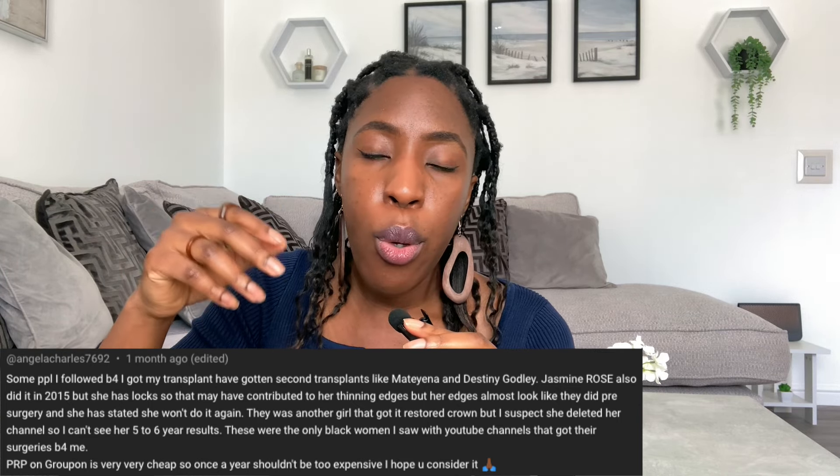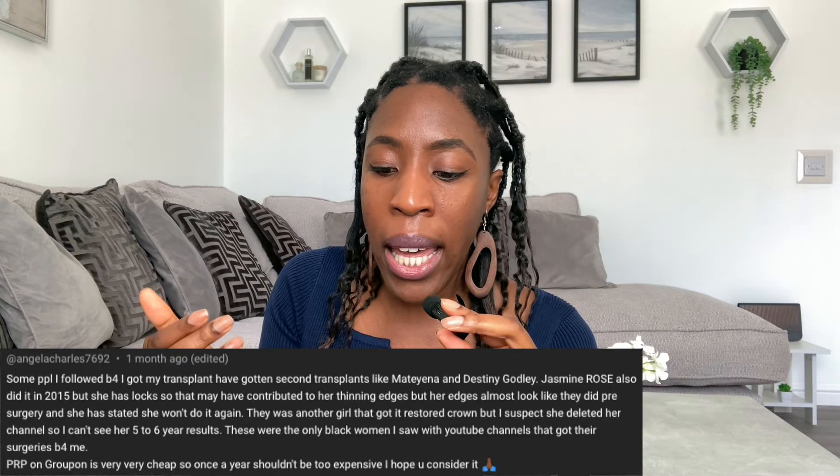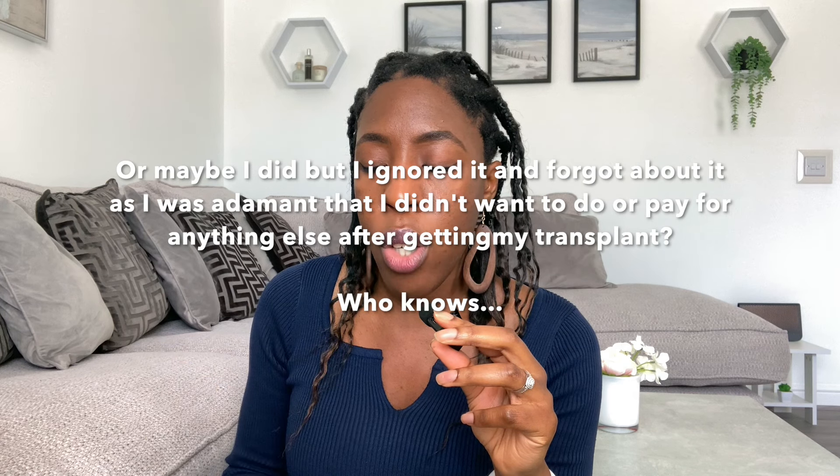I did some research because this was very startling to come across — I honestly hadn't come across this in any research I did prior to or after my hair transplant. Maybe I did but ignored it because I was adamant I didn't want to be paying for anything else after getting the transplant. But lo and behold I did find information about the necessity of PRP maintenance. It feels like it's only when you search specifically for something that you come across that information.